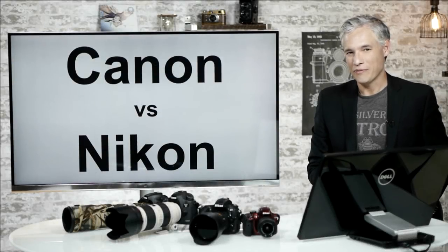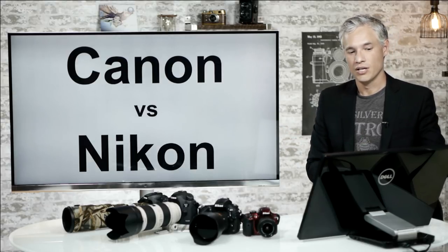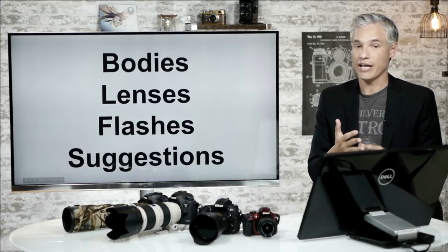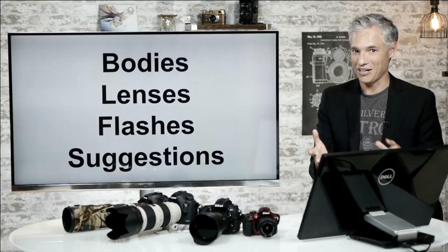Hi, I'm Tony Northup and for my photography buying guide today I'd like to go over Canon versus Nikon — which is better and for who? We're going to be covering the differences between the bodies as well as the lens and flash selection, and finally at the end we'll be providing specific suggestions for different types of photographers, whether you should join the Canon or the Nikon family.